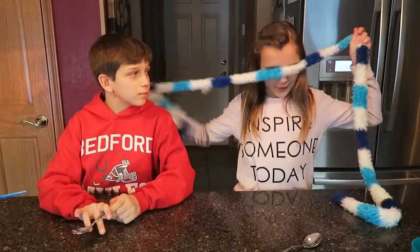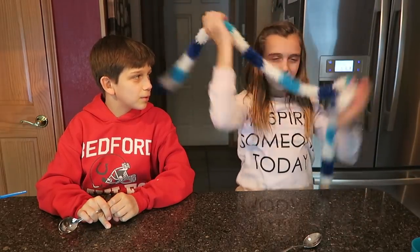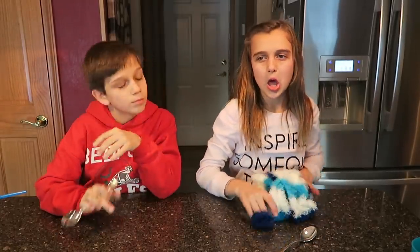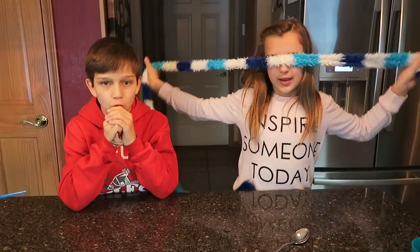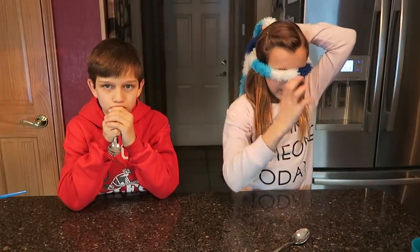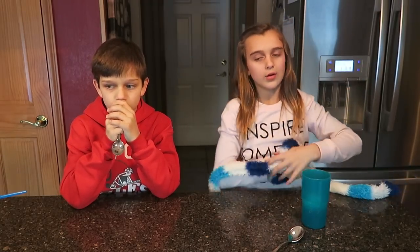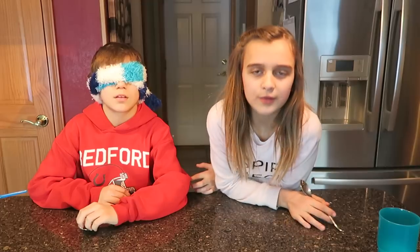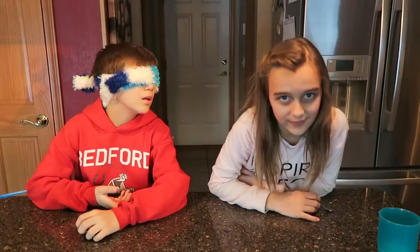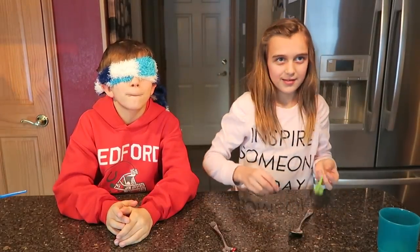The what's in my mouth challenge is where you have a scarf around your eyes. We each have six different types of food, and the other person gets to pick from your pile what you have to put in your mouth, and then you have to guess. We have different items — we don't have the same ones. The winner gets to post something on the other person's Instagram.